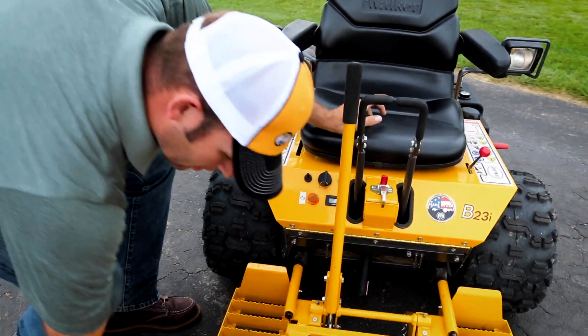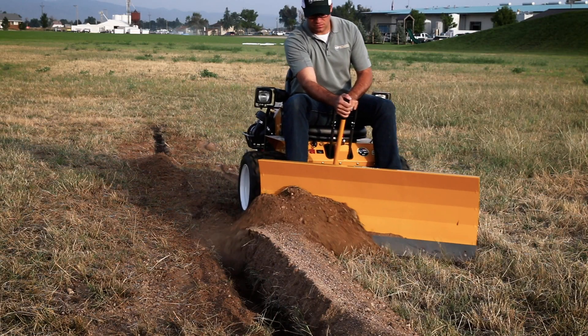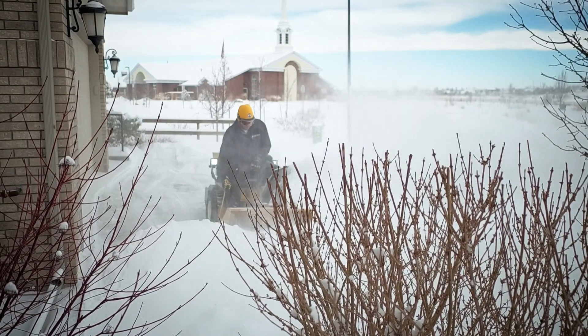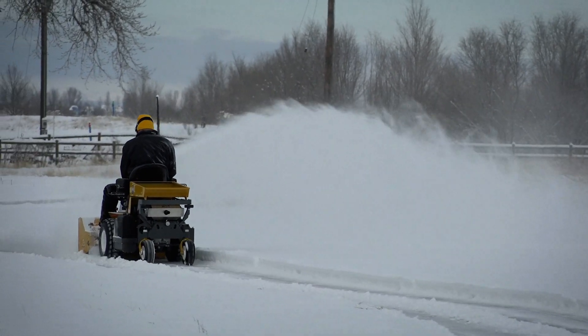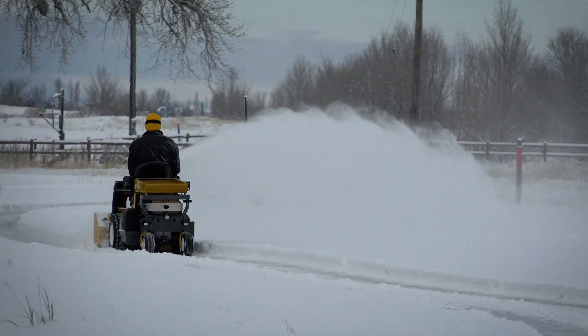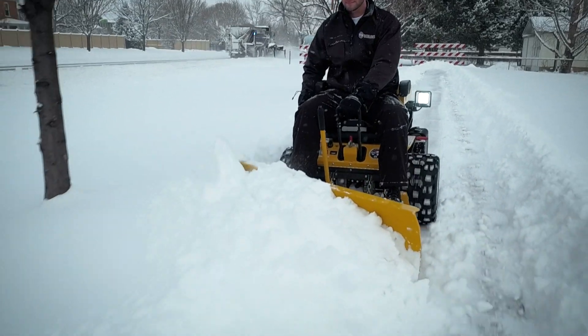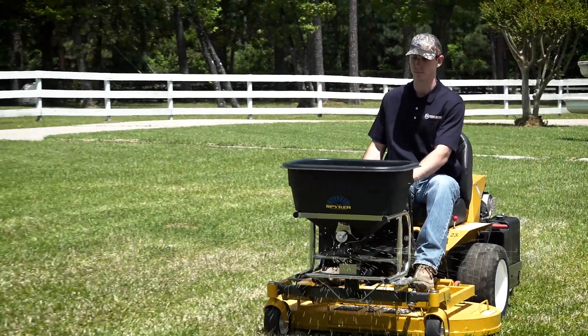Quick-change decks and attachments not only unlock tremendous mowing flexibility, but they also open up year-round versatility by allowing the Model B mower to power our highly productive attachments. The Model B is compatible with some of our most popular add-ons, including a 36-inch single-stage snowblower, 48-inch dozer blade, D-Thatcher, and Spiker Spreader deck attachment mounts.